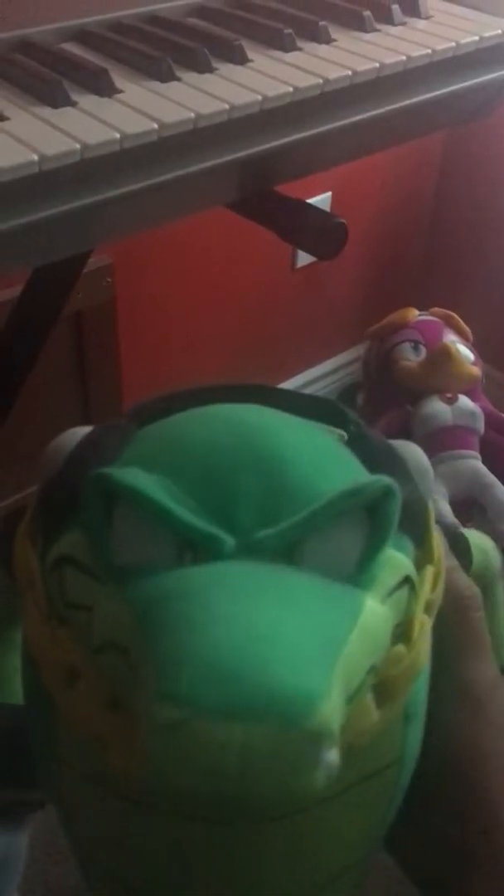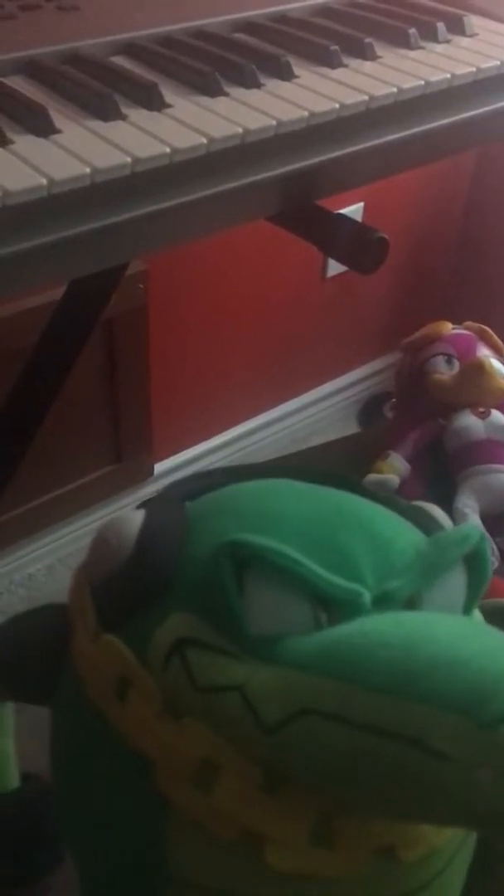Alright, but enough of that. Let's begin with the review. First of all, I'm going to start off with Vector the Crocodile. Now, Vector the Crocodile is obviously the leader of Team Chaotix, and he's part of the detective agency with Charmy the Bee and Espio the Chameleon. Even though I don't have those two plushies yet, hopefully I can find those if I'm lucky enough.